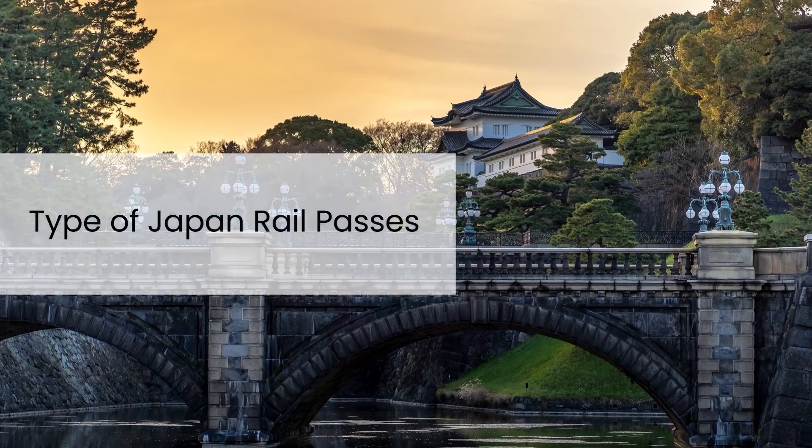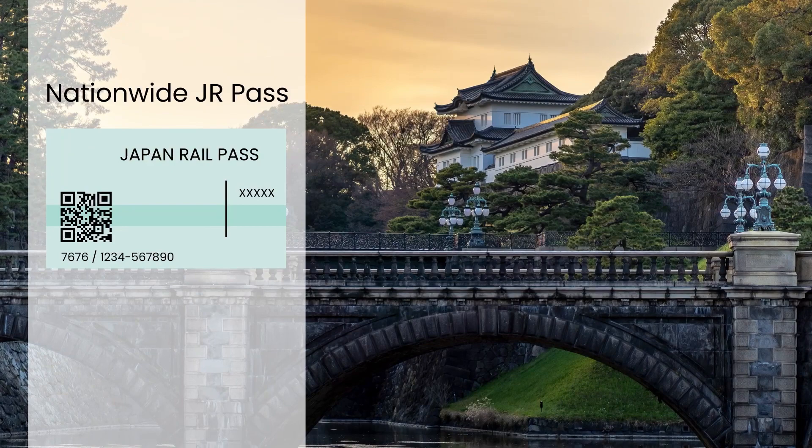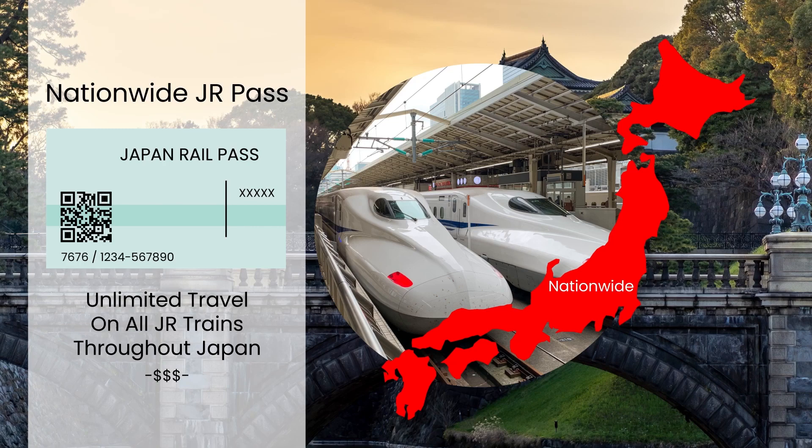There are three types of Japan Rail Passes: the Nationwide Ordinary Pass, the Nationwide Green Pass, and the Regional Pass. The Nationwide JR Pass allows unlimited travel on all JR trains throughout Japan, including the high-speed Shinkansen bullet trains. It is more expensive than the regional passes, but is a good option for travelers who plan to explore multiple regions of Japan.